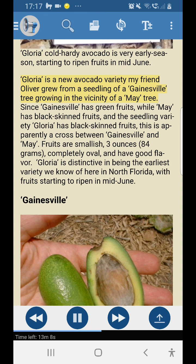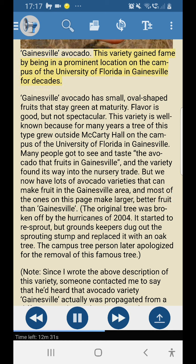Gloria: Gloria cold hardy avocado is very early season, starting to ripen fruits in mid-June. Gloria is a new variety my friend Oliver grew from a seedling of a Gainesville tree growing in the vicinity of a May tree. Since Gainesville has green fruits while May has black-skinned fruits and the seedling Gloria has black-skinned fruits, this is apparently a cross between Gainesville and May. Fruits are smallish — 3 ounces (84g), completely oval — and have good flavor. Fruiting season: starts mid-June.